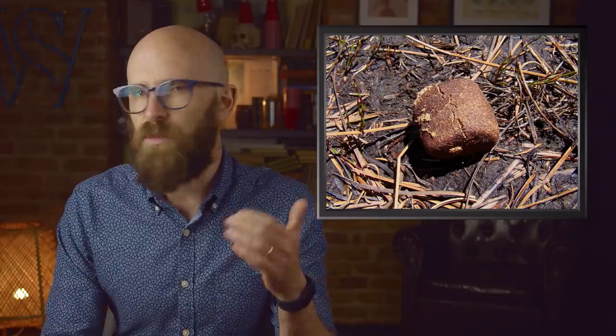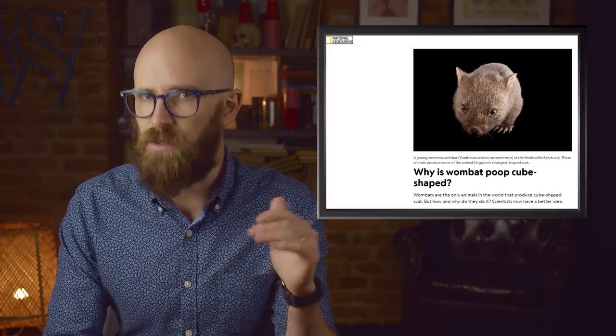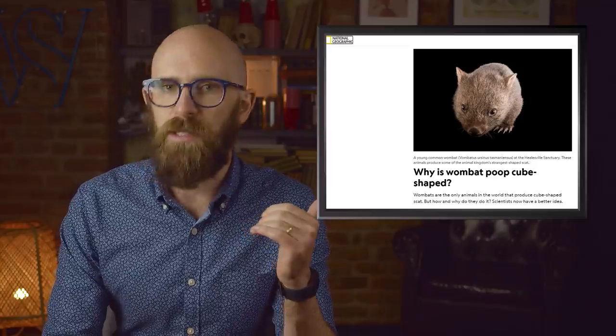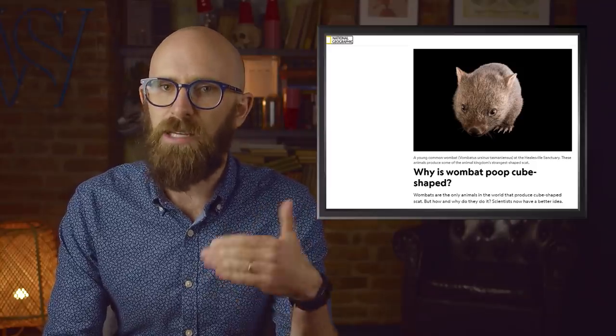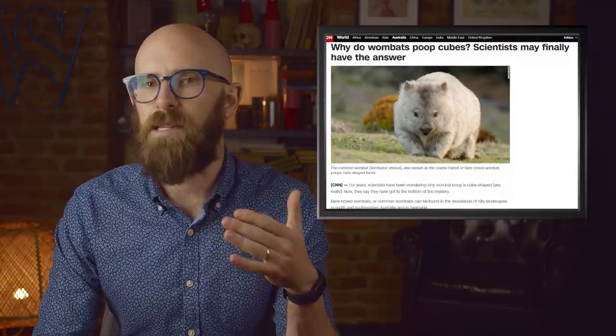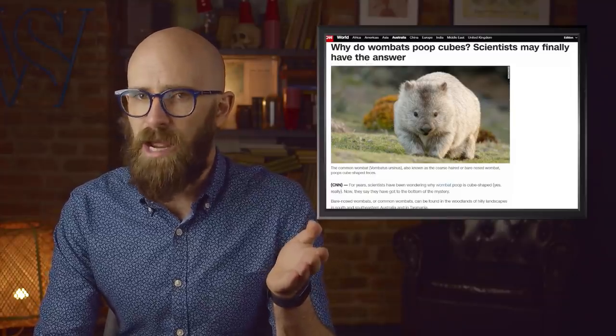It wasn't until early 2021 that researchers figured out how the marsupial achieves the cube shape. As it turns out, the wombat's intestine has four distinct areas — two that are flexible and two that are stiff. Food travels through the intestine roughly four times slower than in humans, so the animal can extract as many nutrients as possible. It is in the last 17% of the intestine, in a flexible area, that the poop obtains its cube shape, and because it contains almost no moisture, it retains that shape on the way out.